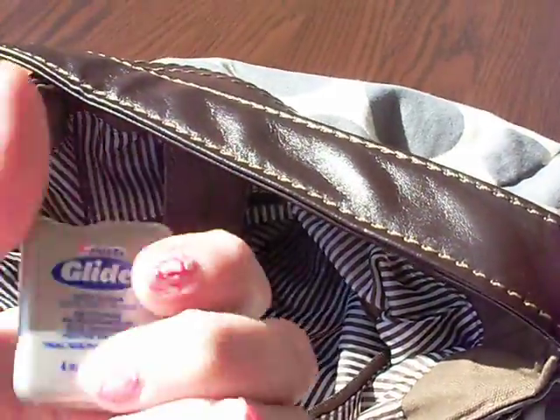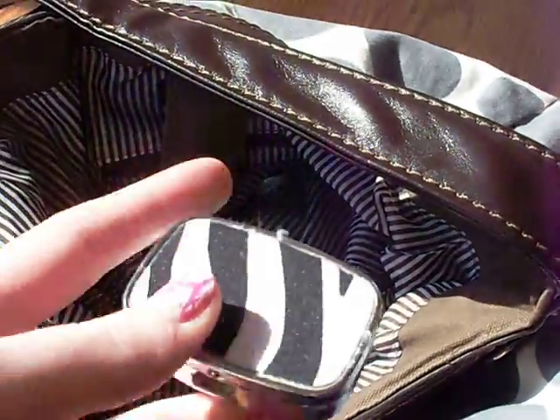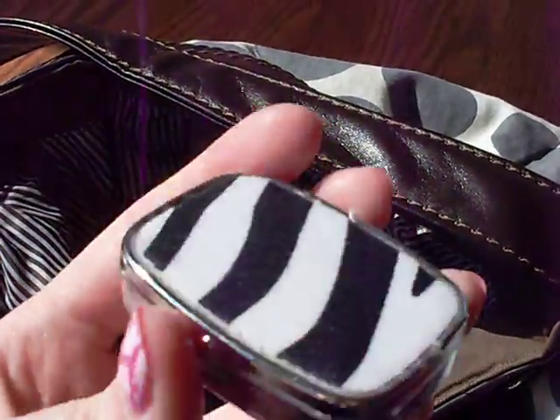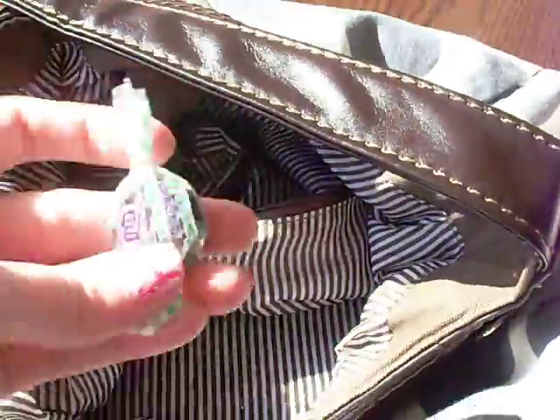I have Crest Glide Floss. I have this little pill bottle where I keep my pills — like No-Doz and just a bunch of other stuff. And I have another mint.